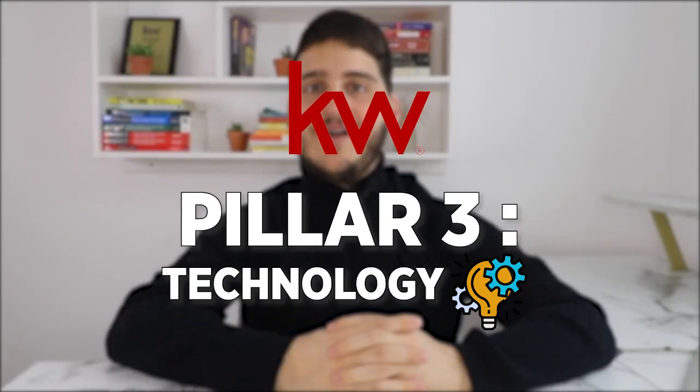That was a lot to cover for training and there's probably a lot more, but those are the main focal points of the Keller Williams training model. Now you can probably see why Keller Williams was named the number one training organization in the world — not only in real estate but across all industries — because of how much they value training and all of the training systems and programs they have in place. Next, let's talk about the technology.